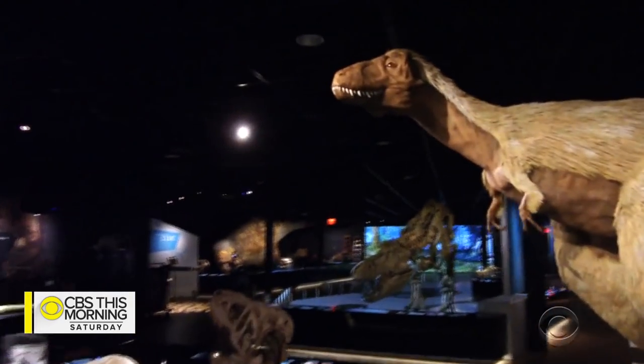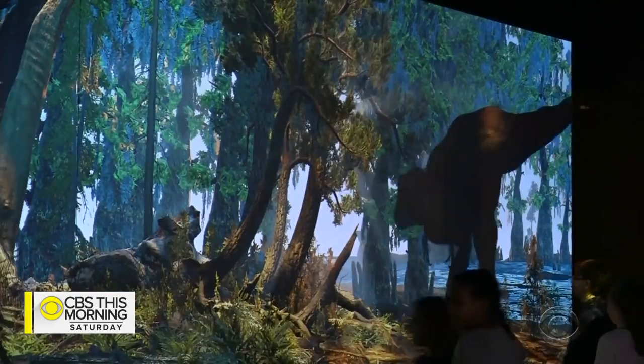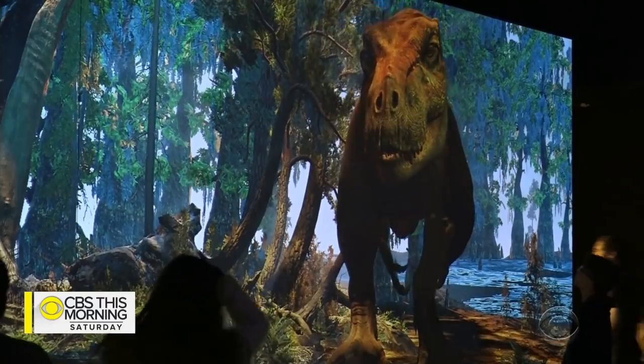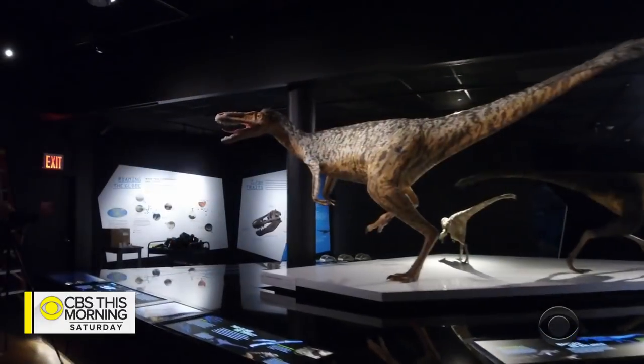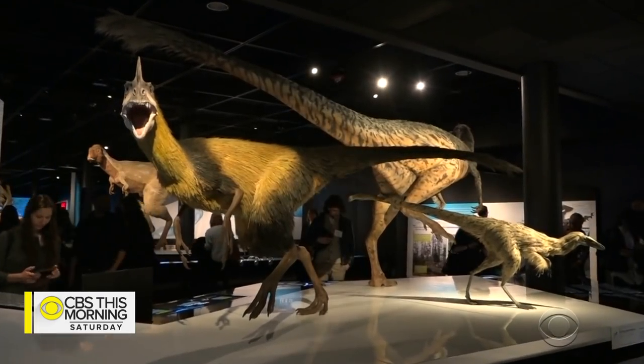But an exhibit opening this week at the Museum of Natural History here in New York is presenting the T-Rex in a brand new light. I think most dinosaur exhibits that people see are really based on just skeletons, but this is like bringing these animals to life. T-Rex: The Ultimate Predator introduces visitors to early Tyrannosaurus, ancestors of the T-Rex.